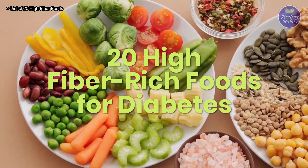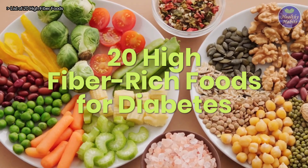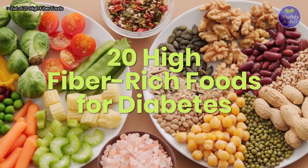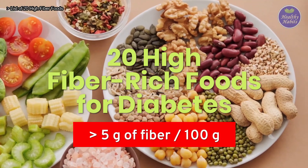Here are 20 high fiber foods that are good for type 2 diabetes patients. We sorted the list of 20 foods by counting down from lowest to highest fiber content. All of them have more than 5 grams of dietary fiber per 100 grams of the food.